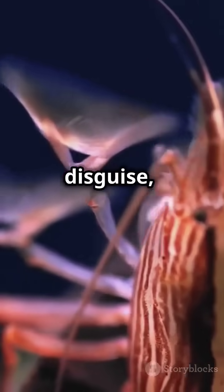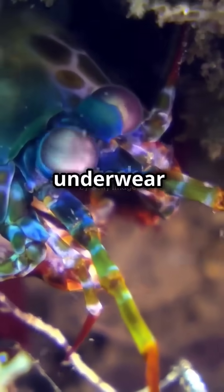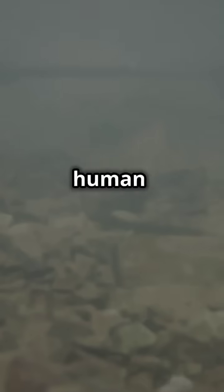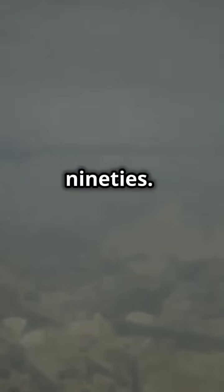Forget Superman's x-ray vision — there's a shrimp out there that could see through his disguise and probably roast him for wearing his underwear outside his suit. I'm talking about the mantis shrimp, a creature with eyeballs so advanced it makes human vision look like a broken TV from the 90s.